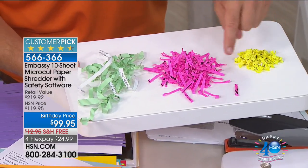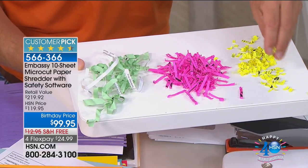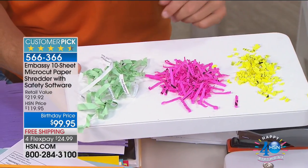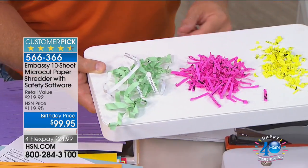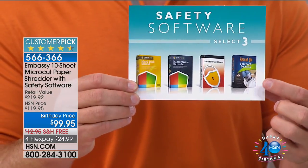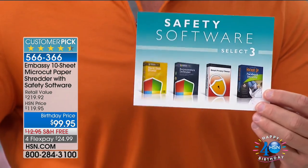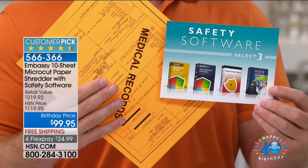I can still read cross-cut shreds — but you can't read micro-cut. Let your $100 go further: get micro-cut. It's a smaller, finer shred — harder to piece together, and it fills up your garbage bin less. The true peace of mind is the protection. We're also giving you four full software titles to protect you digitally. One is called Hacker — a guide to manage and protect your identity on social media.